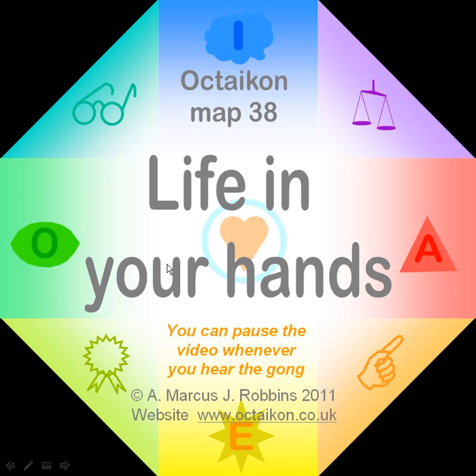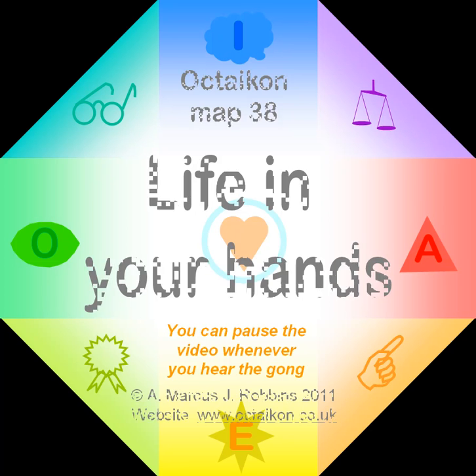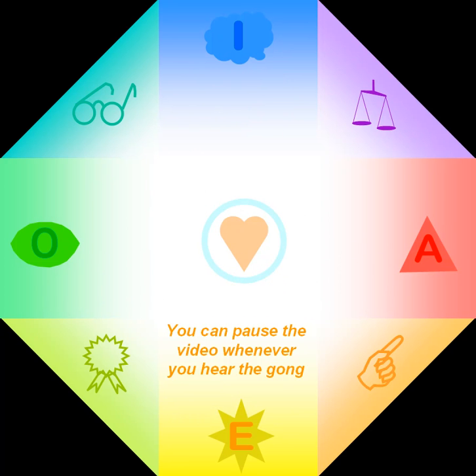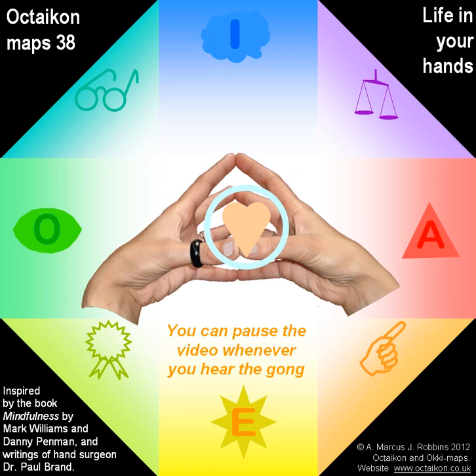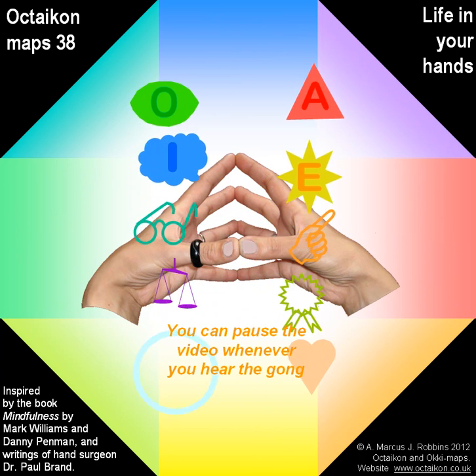Some people can tell a lot about you just looking at your hands. Here's an exercise to learn something about yourself doing the same thing. We live our lives using ten faculties or abilities, represented by each finger. These faculties form complementary pairs, just like our two hands, and they must be used in balance. Start off by arching both hands in front of you, making the fingertips touch — these represent the five pairs of faculties.